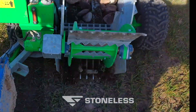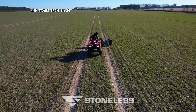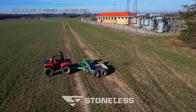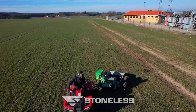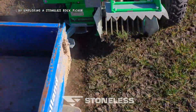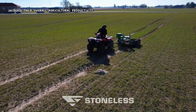A Stoneless Rock Picker is a specialized agricultural implement designed to efficiently remove rocks and stones from fields. It is typically attached to an ATV, UTV, or small tractor, and operates by utilizing a rotating drum or conveyor belt to gather and deposit stones in a designated area. This tool offers significant advantages in terms of efficiency, versatility, durability, and safety. By employing a Stoneless Rock Picker, farmers can enhance the quality of their fields, prevent damage to machinery, and ultimately increase their overall agricultural productivity.